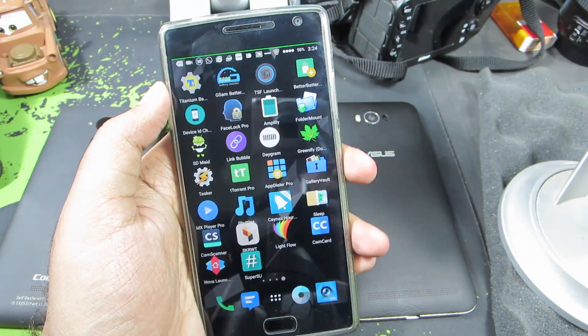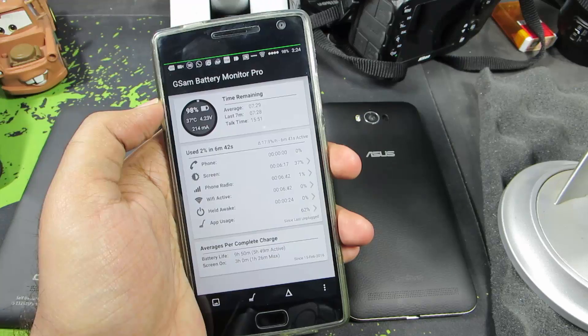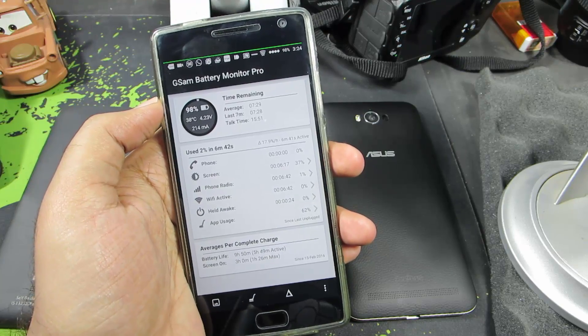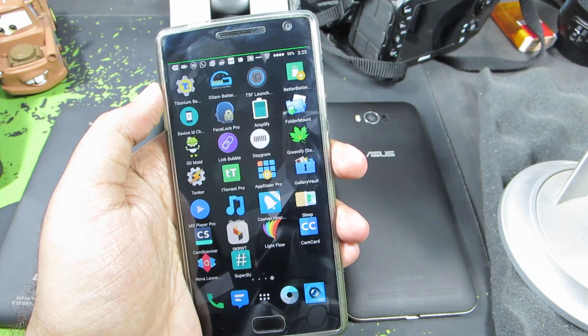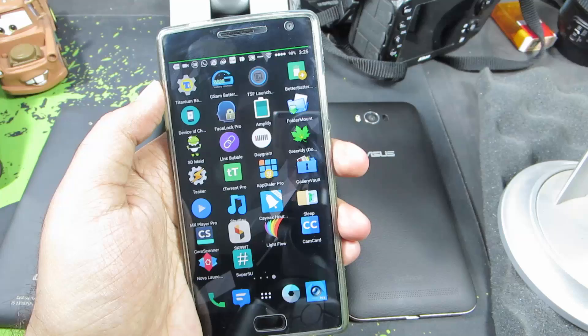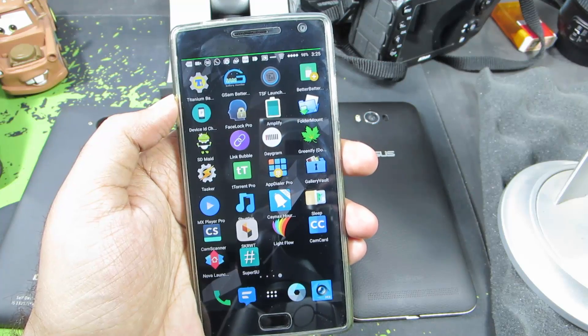Next is the GSAM Battery Monitor, which I have been using for quite a long time. It has been my go-to app to see how the battery gets discharged and so on. I guess the GSAM Battery Monitor isn't strictly a must-have, but I bought it because I like the features and I've been using it for maybe one or two years and was very impressed with it.